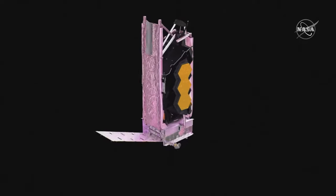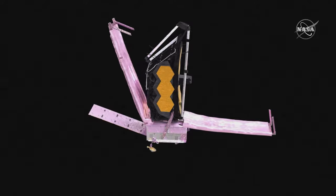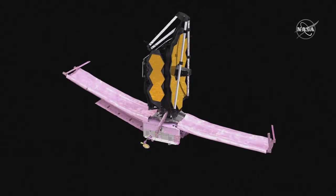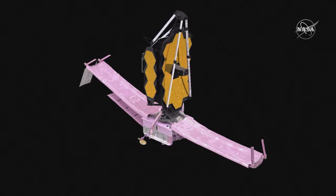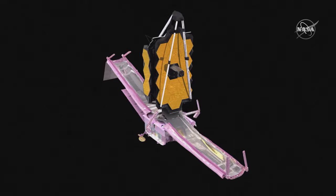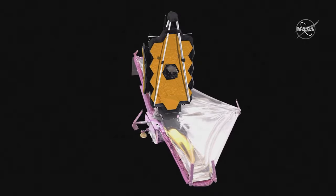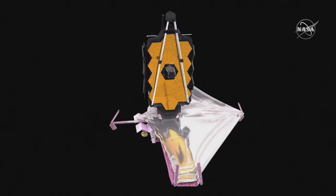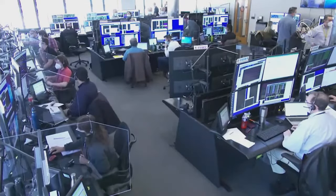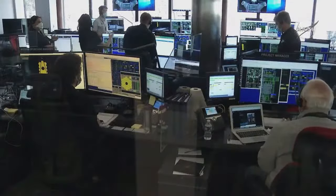After yesterday's successful completion of Webb's sunshield deployment, mission controllers at the Space Telescope Science Institute in Baltimore, Maryland are today ready to move on to the next major spacecraft milestone: the deployment of Webb's secondary mirror. In just a few minutes, the team will send a signal to release Webb's secondary mirror support system. Today's activities mark the first in a series of deployments related to Webb's optics.